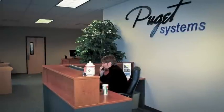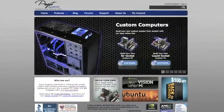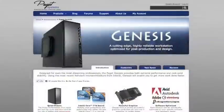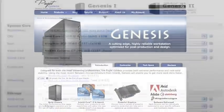I found out about Puget Systems through a computer magazine about four years ago, and so we were excited to be able to work locally with a company that was going to be doing this for us, instead of buying out of a magazine or from one of the big box computer companies.